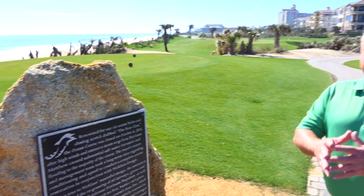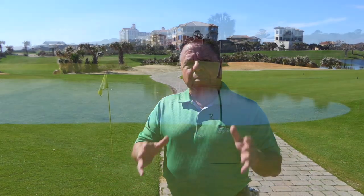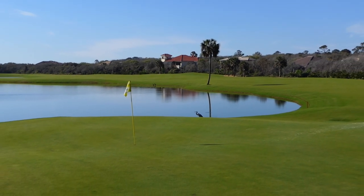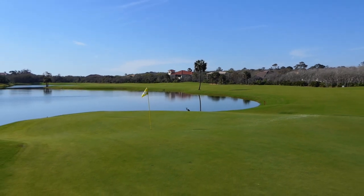They call the six closing holes at the Ocean Course the Bear Claw. Unfortunately, mother nature took a swipe at Jack Nicklaus's masterpiece. In 2016, Hurricane Matthew overcame the course. They did a major restoration including re-grassing with platinum paspalum grass. The end result: not only beautiful but more environmentally sensitive.